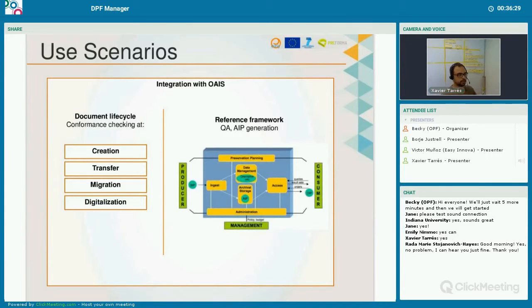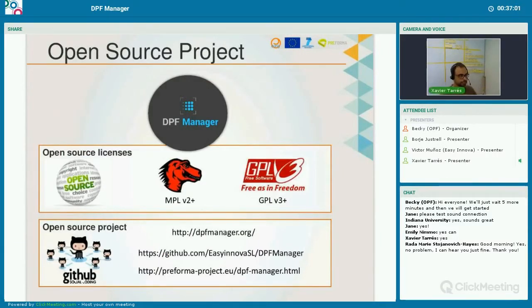With DPF Manager you can create checks during the creation time, or when transferring TIFFs from one archive to another, or if you want to check your digitalization — including externally produced digitalization — to verify it conforms to your acceptance criteria. DPF Manager is an open source project with a dual open source license, which is appropriate for the Preforma project. We have the DPF Manager website, a GitHub page, and a section within the Preforma project resources.